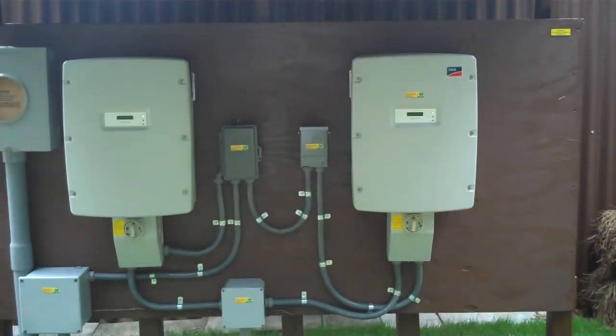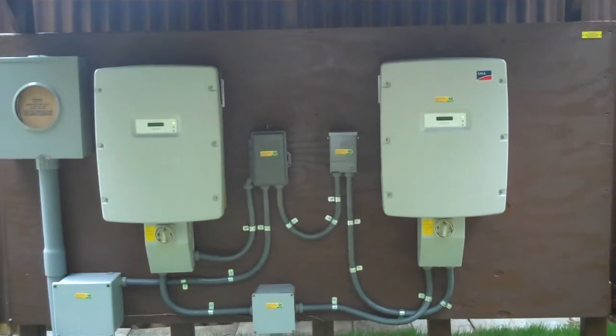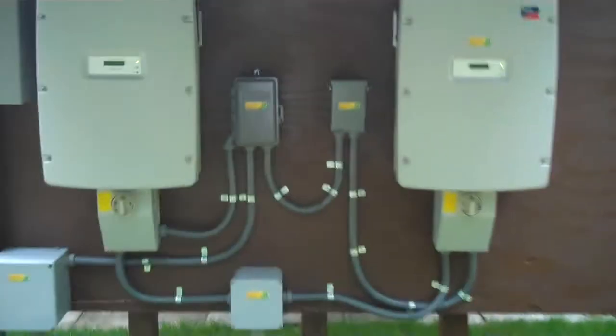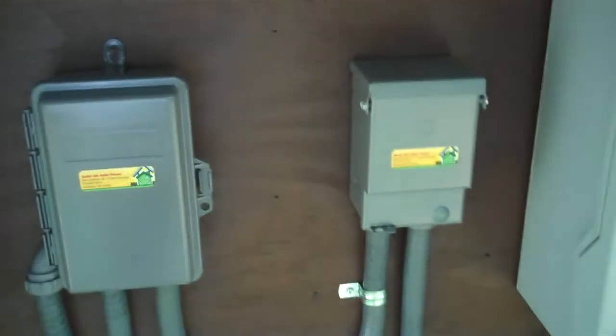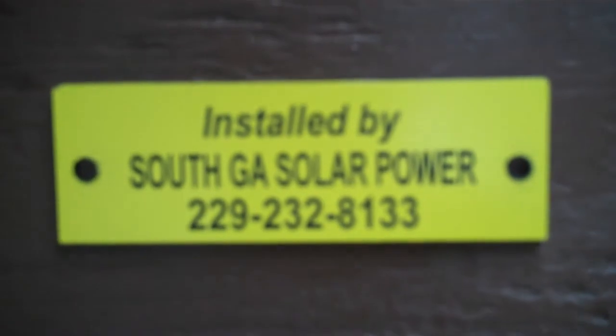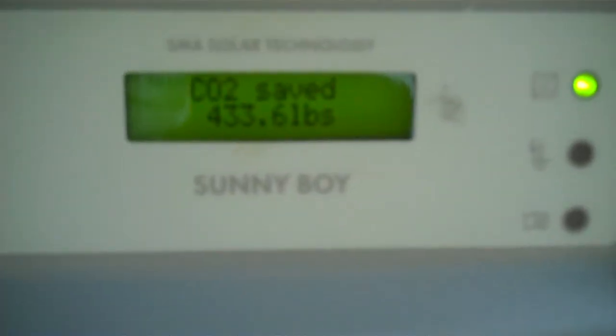Here we have two Sunny Boy SMA 5000W inverters, with the AC disconnect switch in the middle and the DC disconnect switch on each Sunny Boy. This system was installed by South Georgia Solar Power in Valdosta, Georgia. Let's take a look at our readings today.